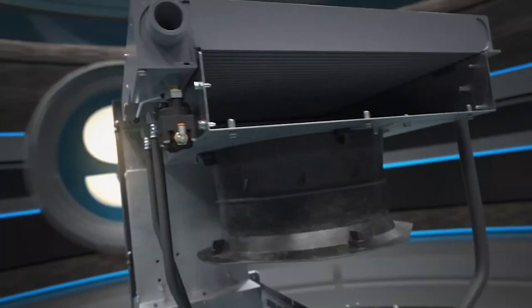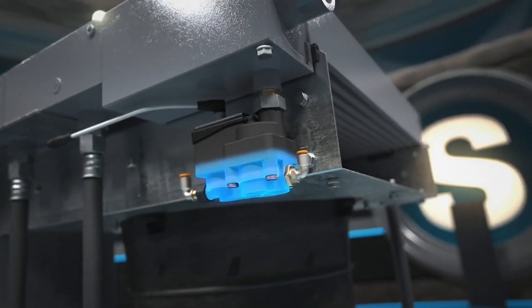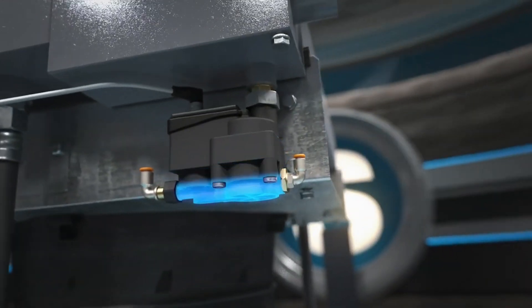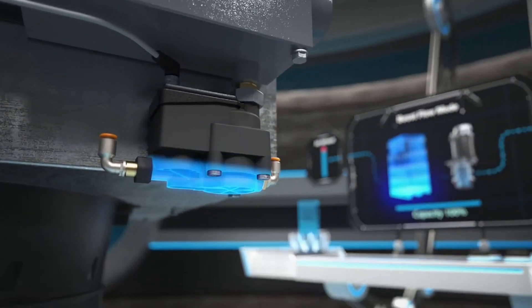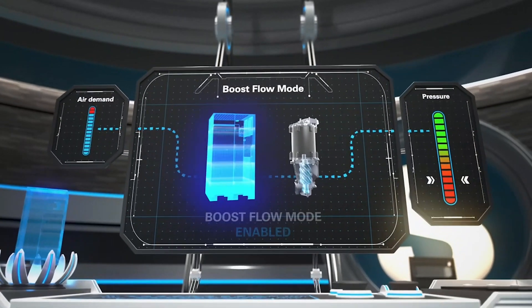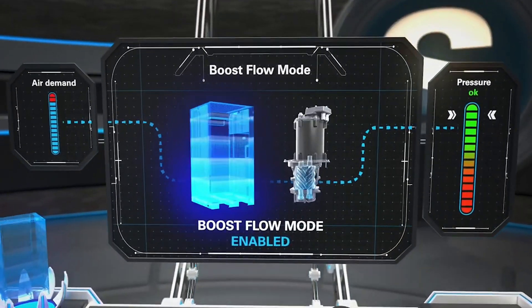The VSD-S offers even more smart features, from the all-new intelligent drains to the boost flow mode. The smart drains prevent moisture in your air system while monitoring and minimizing the number of drain cycles. The boost flow mode allows you to temporarily exceed your compressor's maximum capacity without losing pressure.